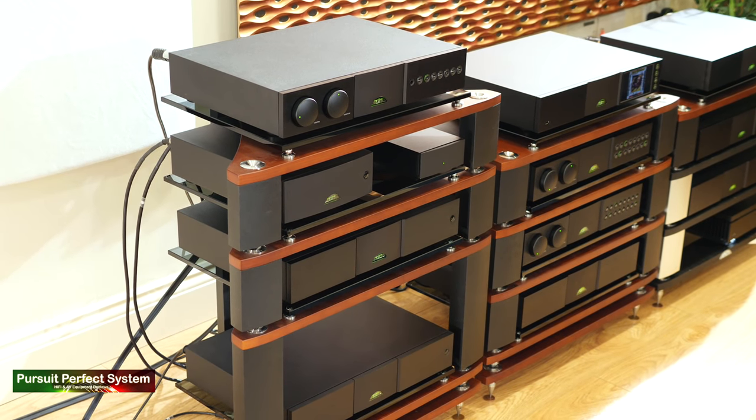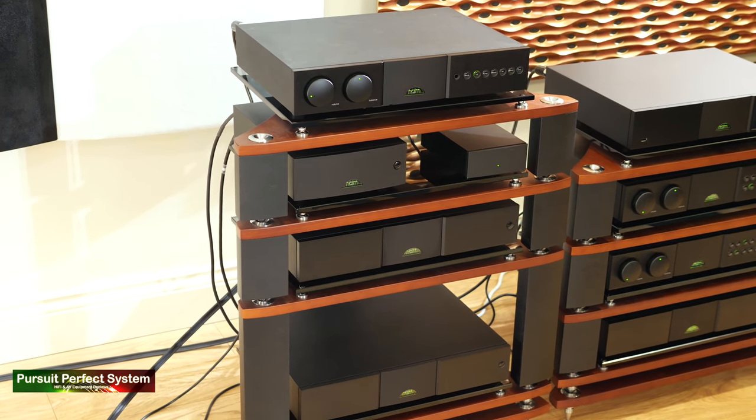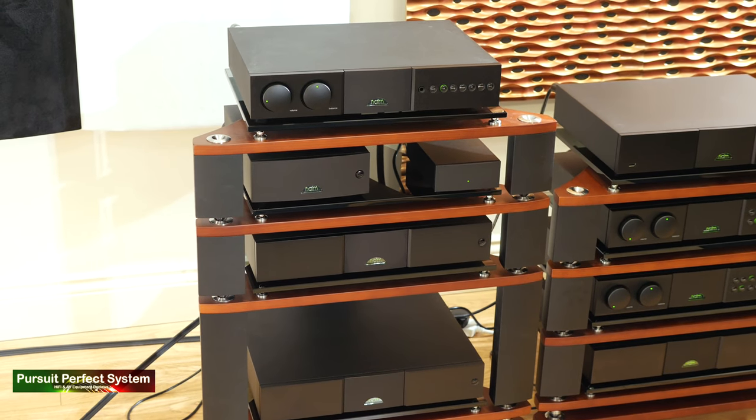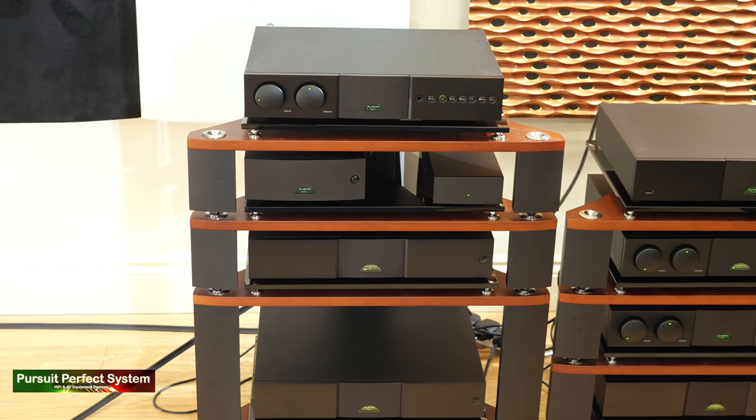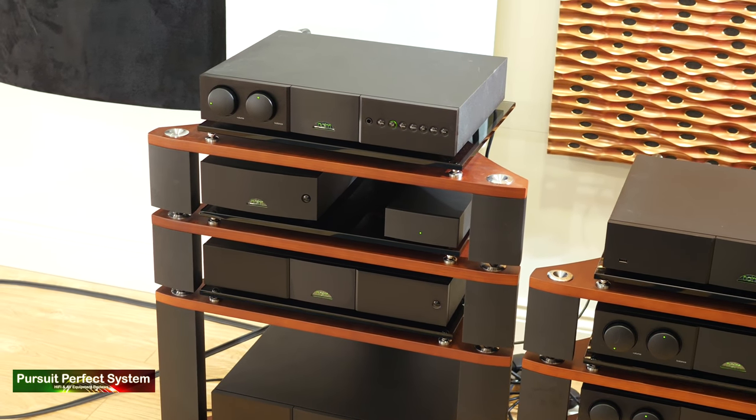And it literally grew from there. His friend liked what he'd made, his friend wanted one, and then his friend's friend wanted one too. The company grew into what we know now. Several decades later, Naim have got a massive range of products, which is what Jason was showcasing today.